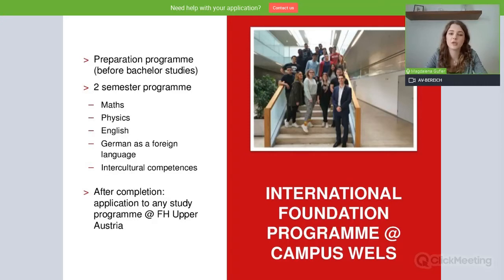After the completion, you can apply to any study program of your choice at FH Austria. This program takes place at Campus Wels, and as you can see in this picture on the right-hand side, we're usually a fairly small group of people. So we really get a chance to know our students, which we think is very beneficial.